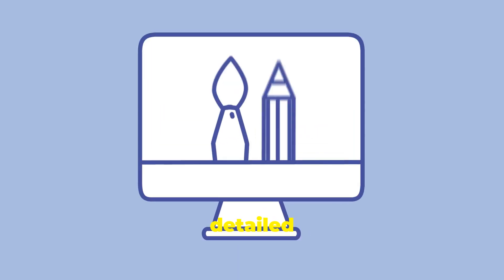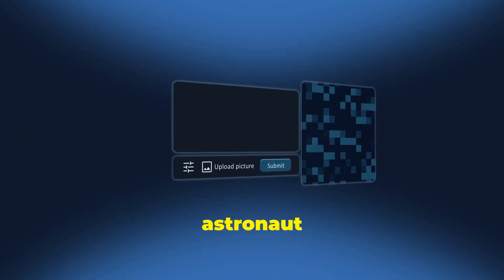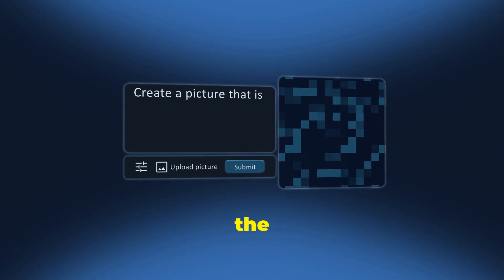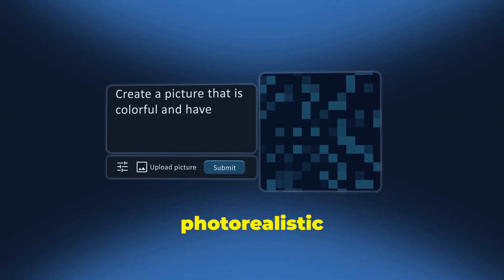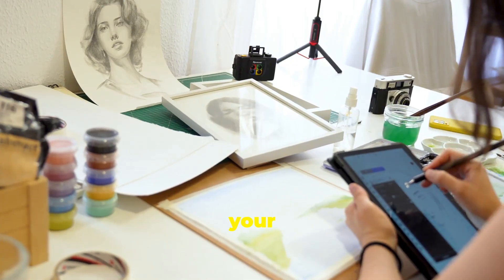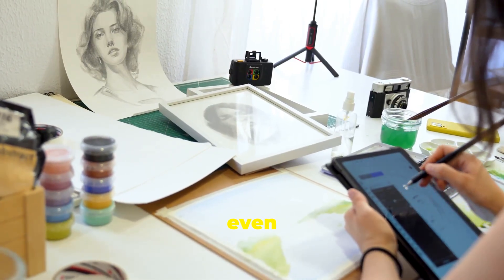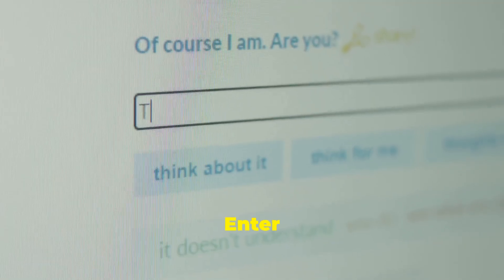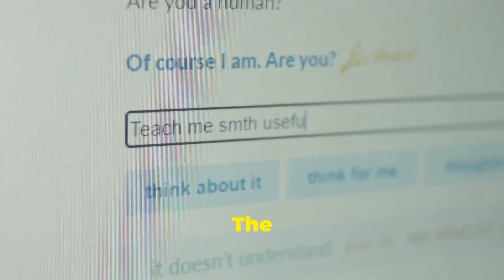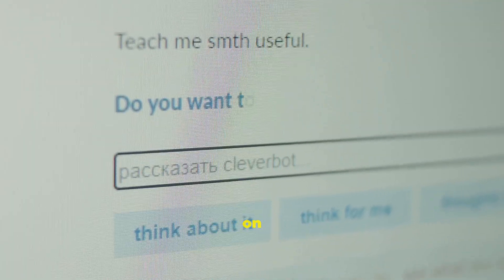Next, craft a detailed prompt to guide the AI. For example: 'a fluffy ginger cat wearing a detailed astronaut helmet, floating in space, stars and a colorful nebula in the background, cinematic lighting, photorealistic style.' The more vivid your description, the more amazing your results will be. Don't be afraid to get specific — describe colors, lighting, and even the cat's expression. Enter your prompt into the text-to-image tool. This is where the magic happens. The AI will interpret your words and start generating unique images based on your vision.